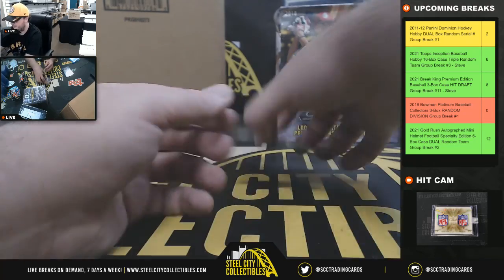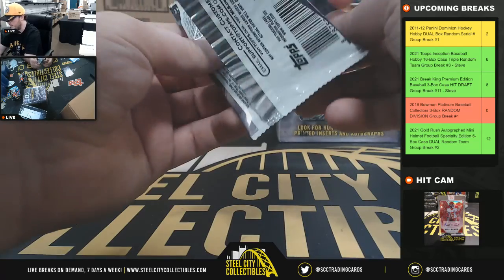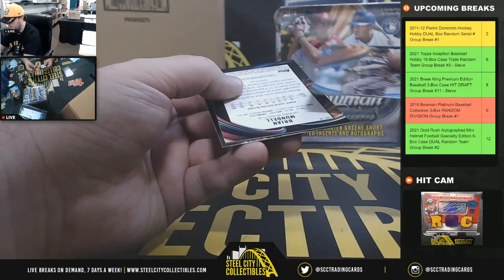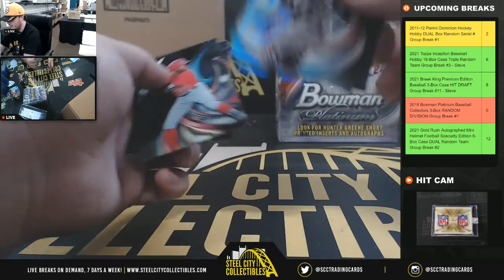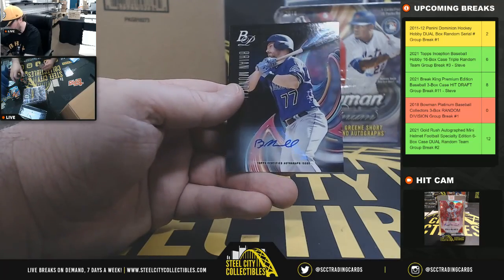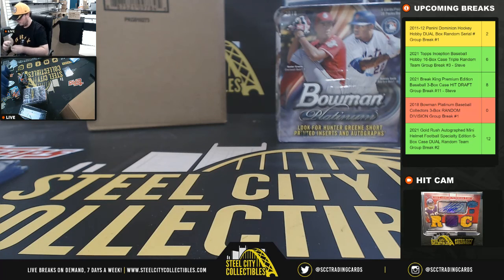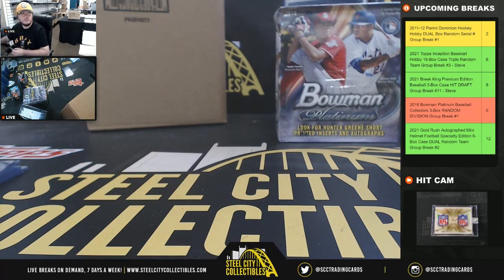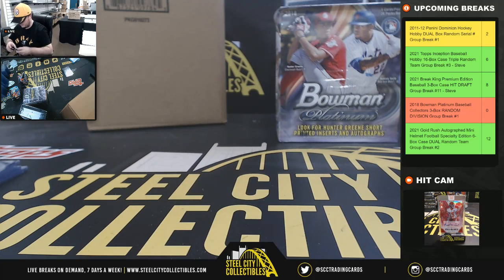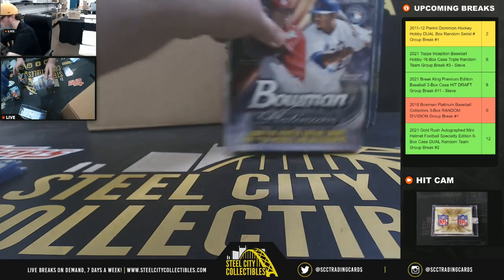Senzel and D.L. Hall. We have another autograph in this pack — I think we've only had one in this box so far. There it is. Jodell prospect. The autograph is Brian Mundell from the Rockies.